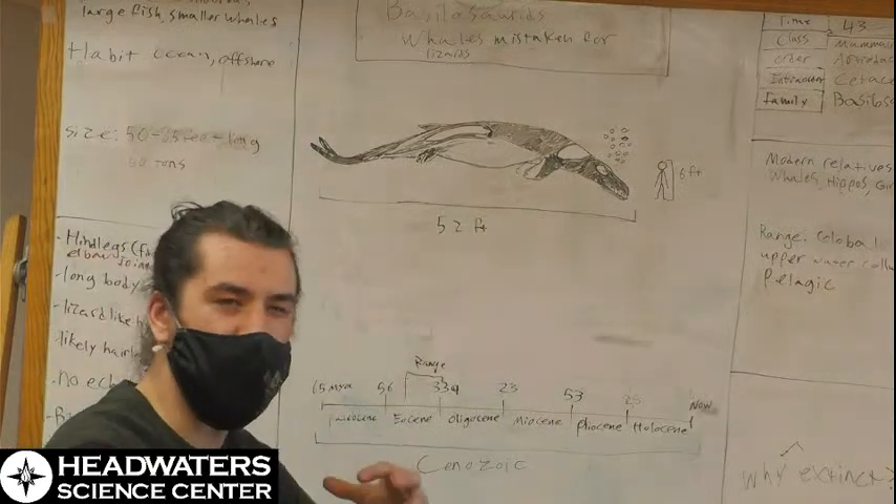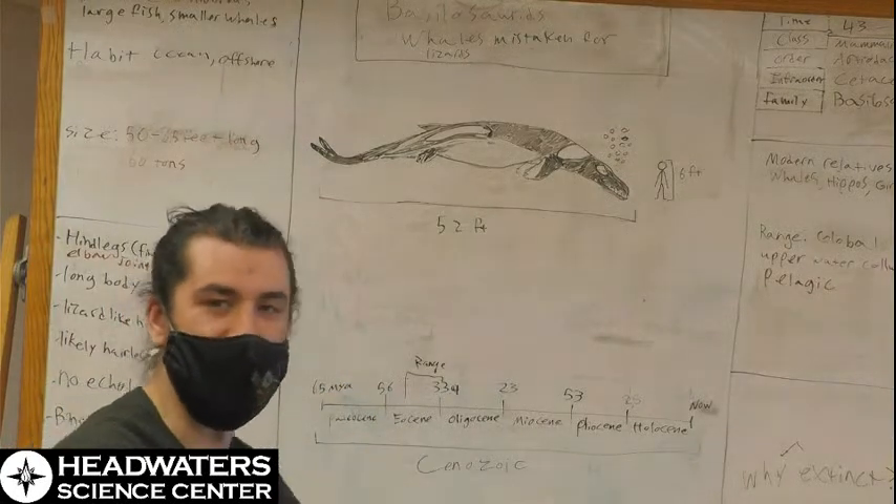They are technically mammals still. These whales did have what we generally can call binocular vision, so good forward-facing eyes.